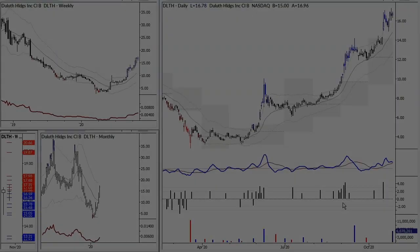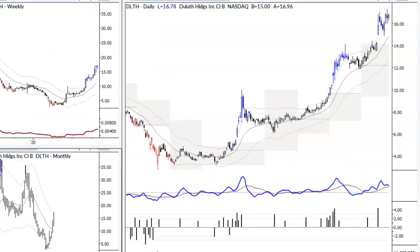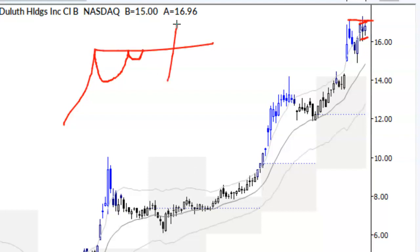Hello, I'm Adam Grimes from marketlife.com and welcome to the video for Wednesday October 28th, 2020. What we have here is a long setup — this is a stock we've talked about before, DLTH — and this little consolidation here, just three days really near the previous pivot. This is kind of a mini cup and handle, which is a way to think about it, and that's the type of pattern that